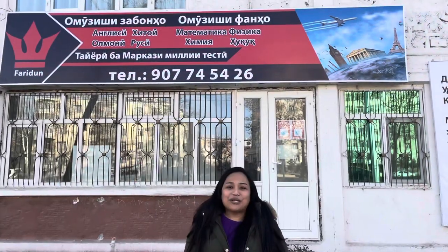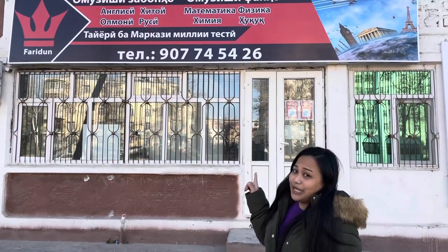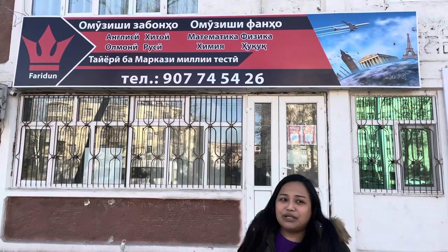Good afternoon everyone, welcome back to my channel and happy Saturday. This is Hannah, and today's vlog is a school tour of Faridun2 Learning Center. I want to show you where Faridun2 is located.